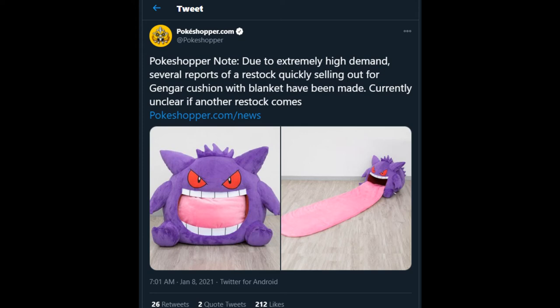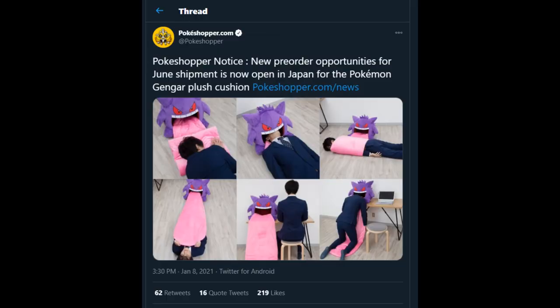Jesus, holy crap. I couldn't believe that — I'm not surprised though, but in under two and a half hours, not even three. And unfortunately, due to extremely high demand, several reports of restock quickly selling out for the Gengar Cushion with Blanket have been made. Currently unclear if another restock comes. I'm sorry to tell you folks — if you want to get this in your hands, you have no chance. But I still have some good news for you: new pre-order opportunities for June's shipment are now open in Japan for the Pokemon Gengar Plus Cushion.